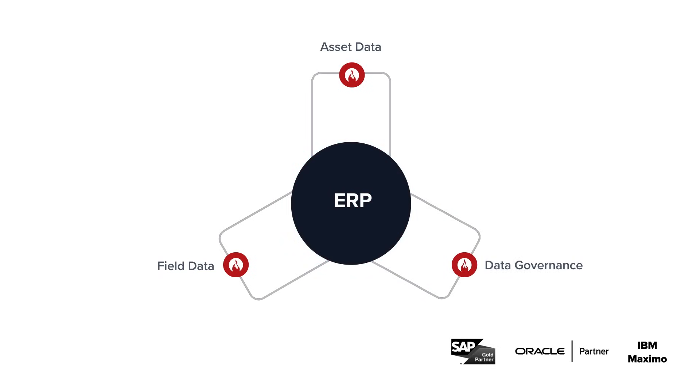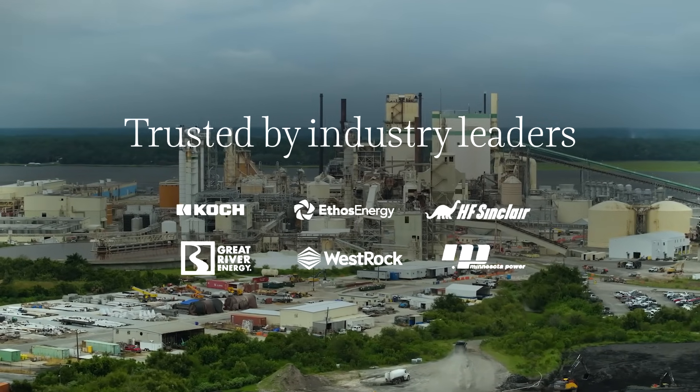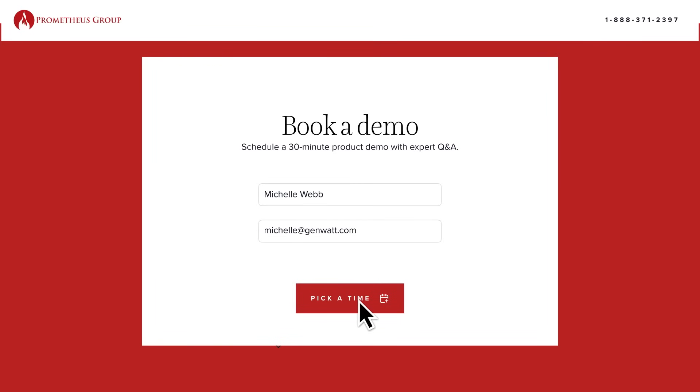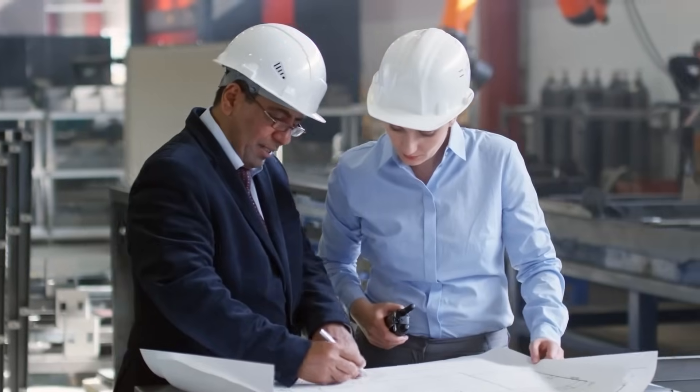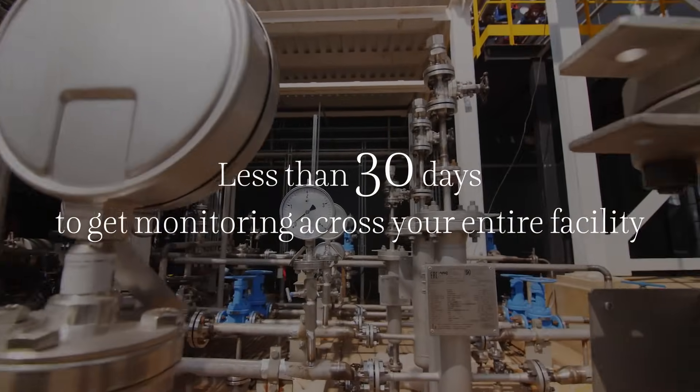We work with some of the biggest names in the industry, helping them increase production uptime. Schedule a demo today, and we'll get to know your challenges. In less than 30 days, we can have you live and monitoring across your entire facility.